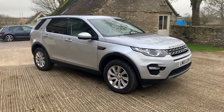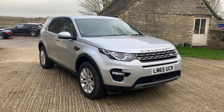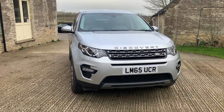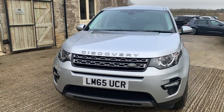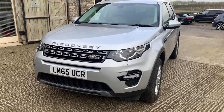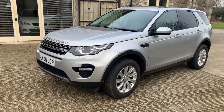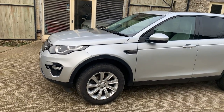Hello there, Cottwell Motors viewers, and welcome to a video walk-around of our Land Rover Discovery Sport. It's an SE Tech version in silver. This is an extremely clean car and has a fantastic service history, which you can see on our website. As I walk around, you will see there are virtually no marks on this car whatsoever.